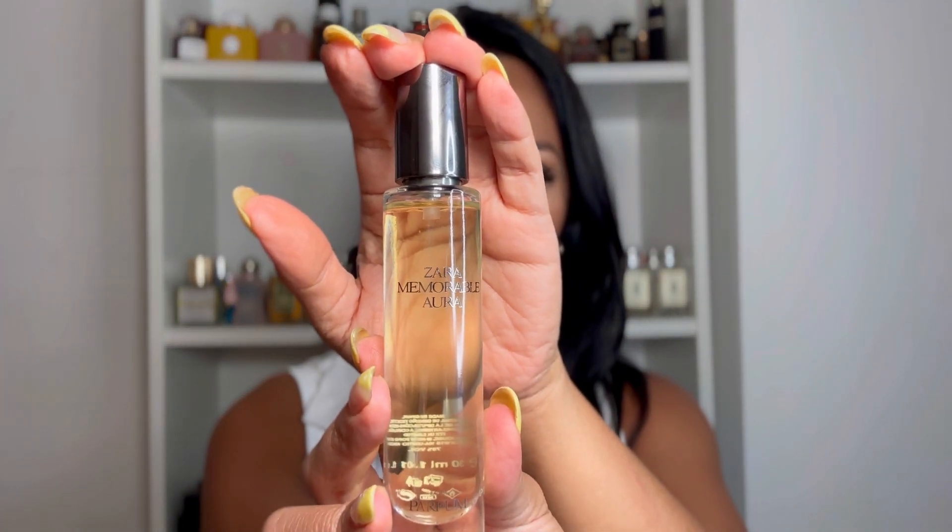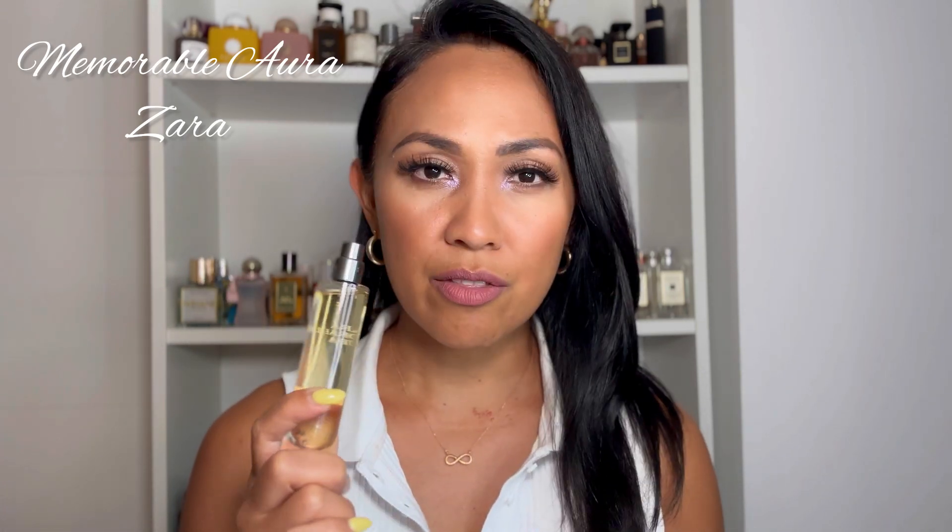I didn't get the Barbie one — it wasn't available and I don't think it was even released here in Portugal, but I heard that it sold out quickly in other countries. Anyway, I picked up three fragrances that I think will be very interesting for you guys. Starting off with Memorable Aura. The notes of this fragrance are not listed, so I'm going to tell you the notes I get from it. To me this has that typical designer fragrance DNA — orange blossom, jasmine, sweet vanilla, topped off with mango.